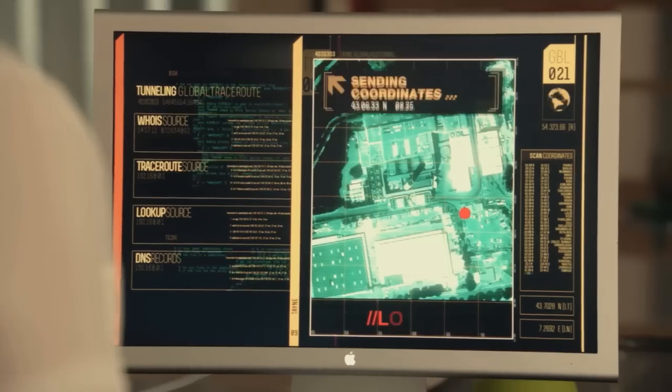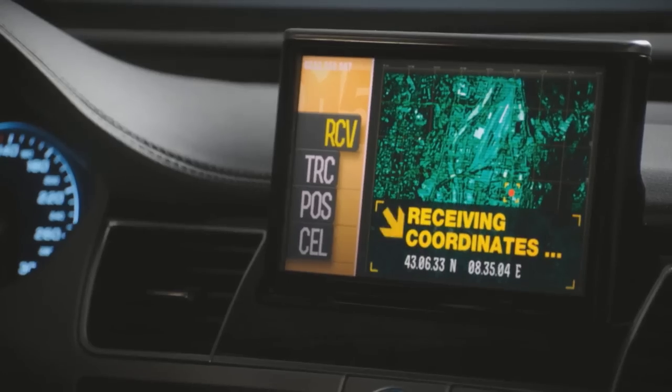Visual effects play such an important role in movies and TV now, and the technology for them is just getting better and better. We're going for the big show here, trying to bring this level of movie production, this level of effects and of action and of stunts and everything up to the level of what you'd see in a feature movie.